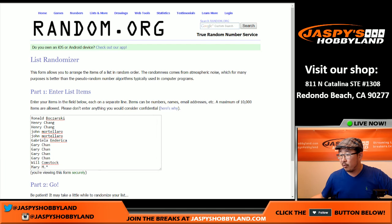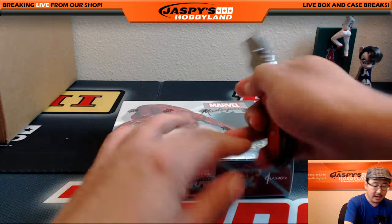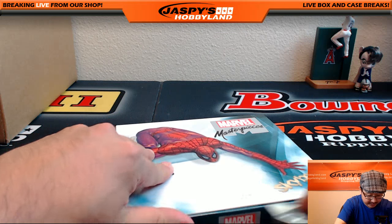Big thanks to these folks for getting into this random pack break. This is random pack break number 17. The next one is already on the website, jaspieshobbyland.com. So what I'm going to do first is open the box, number the packs, mix them up a little bit, and then we'll randomize that list and see who gets what.